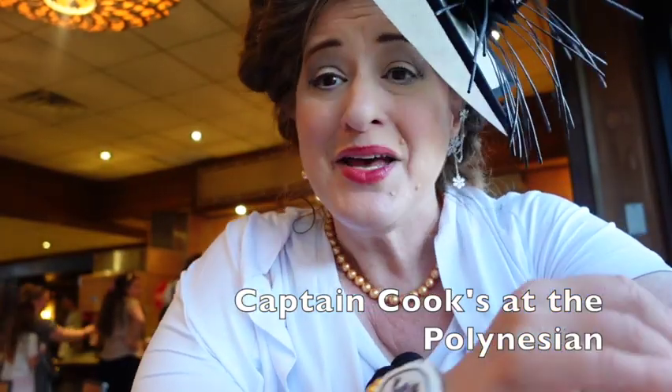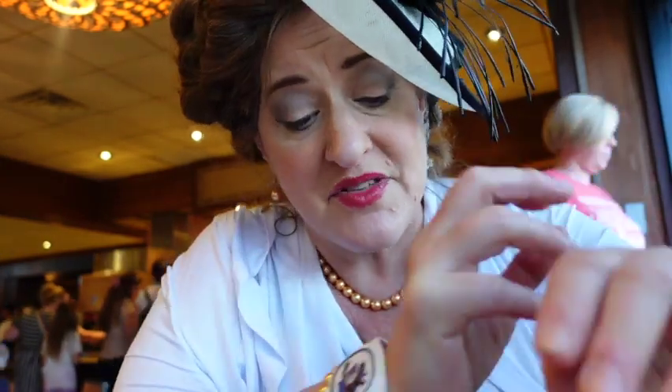Hello, hi everyone. We are here at Captain Cook's in the Polynesian. The dulcet tones of the Hawaiian Isles floating in the air. We're prepared to enjoy an exciting meal. Now there are some standard meals here that I know a lot of people have gotten over the years that I've heard about. I haven't tried any of them yet, so we're here to try them today.